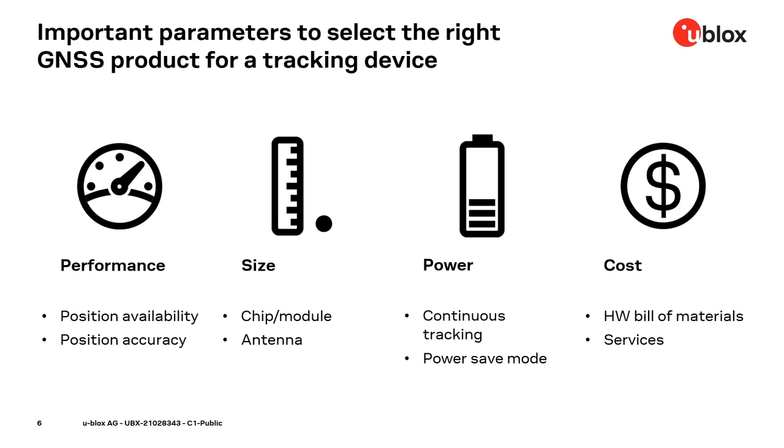Then there is the size consideration — for example, the chip or the module. You might select a chip-based solution, or go for an easier module approach. There is also the antenna, and most of you have already discovered problems with small antennas. So there's always a trade-off.